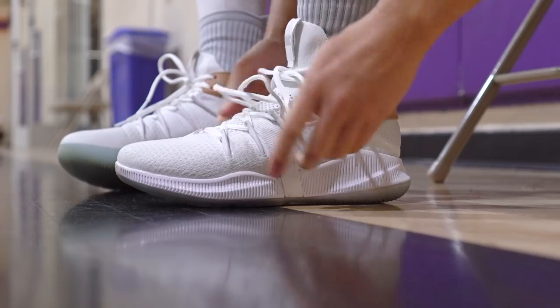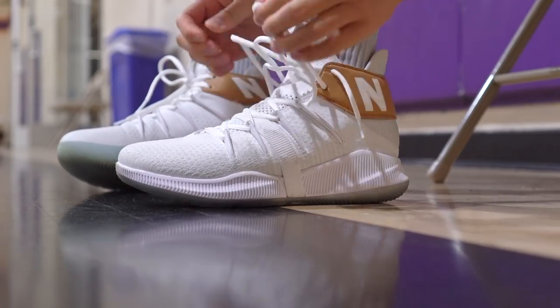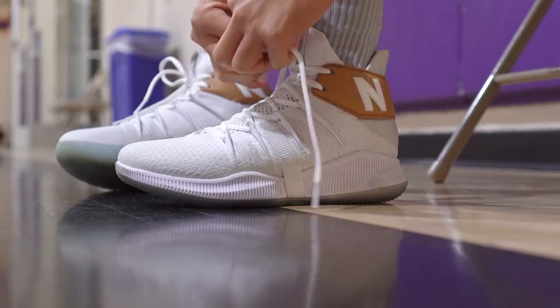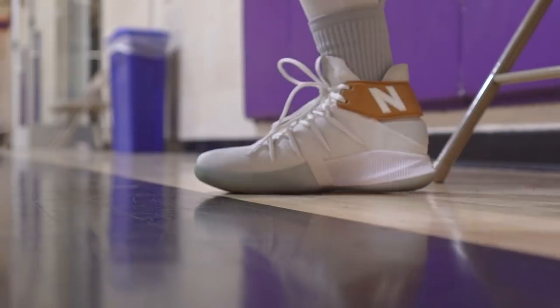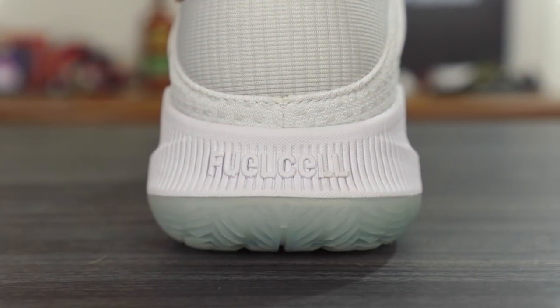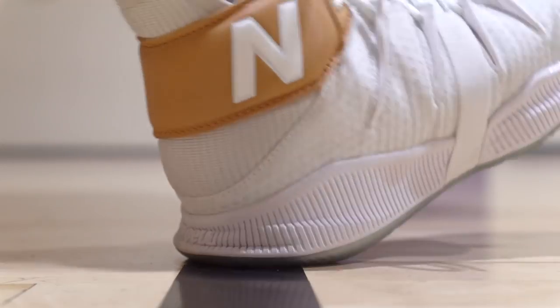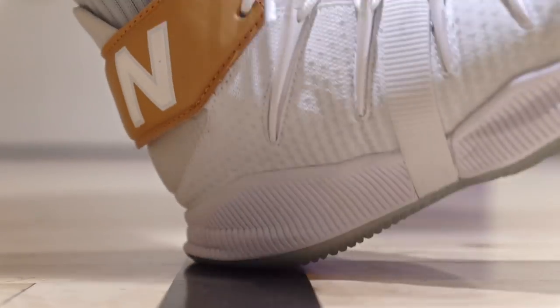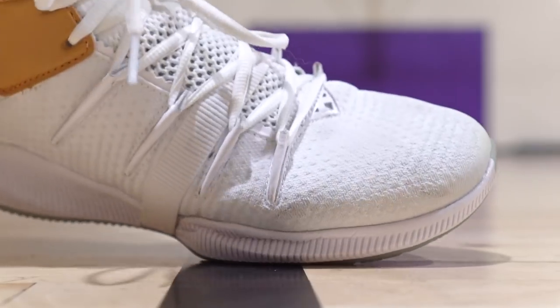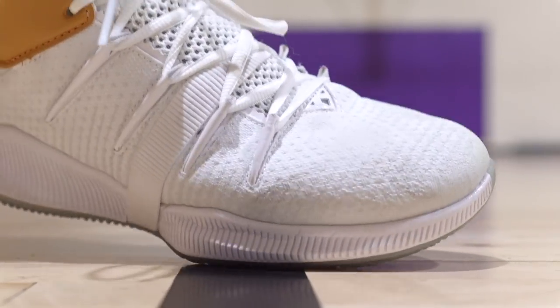Starting off with number six, which is the New Balance Omnis, it comes in at $140. New Balance is new to the basketball scene and this is Kawhi Leonard's signature shoe. $140 for a first signature shoe is a little expensive, but it's Kawhi Leonard and the tech is really good. The cushion is full-length Fuel Cell, and Fuel Cell feels incredible — it's one of my favorite cushion setups in any shoe right now. It's not too bouncy but has a nice bounce, good compression, impact protection, and responsiveness.